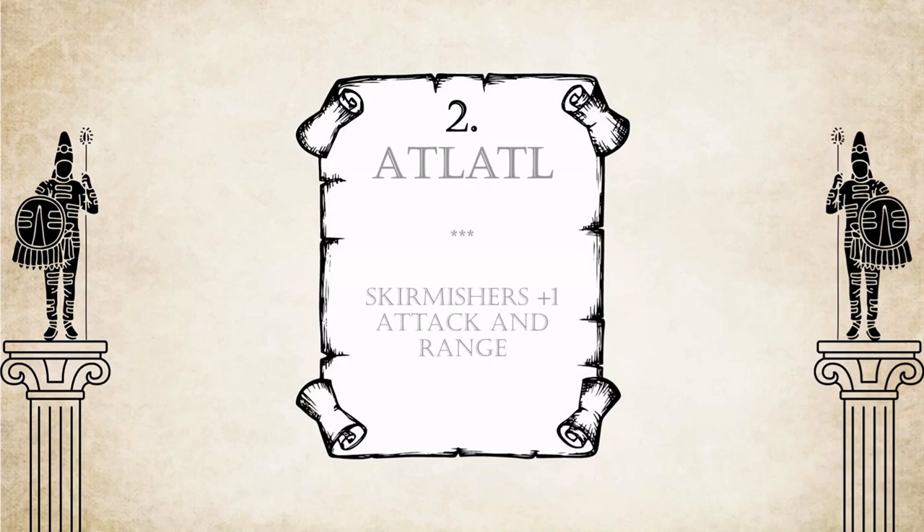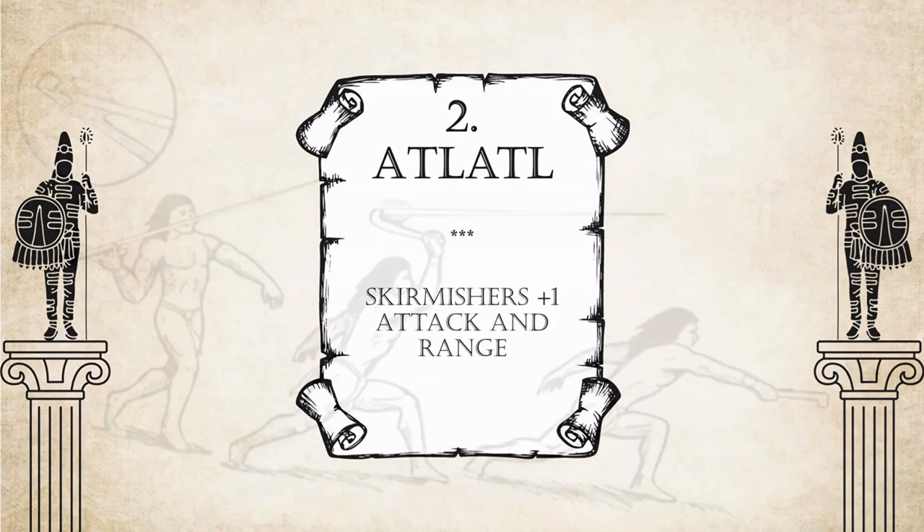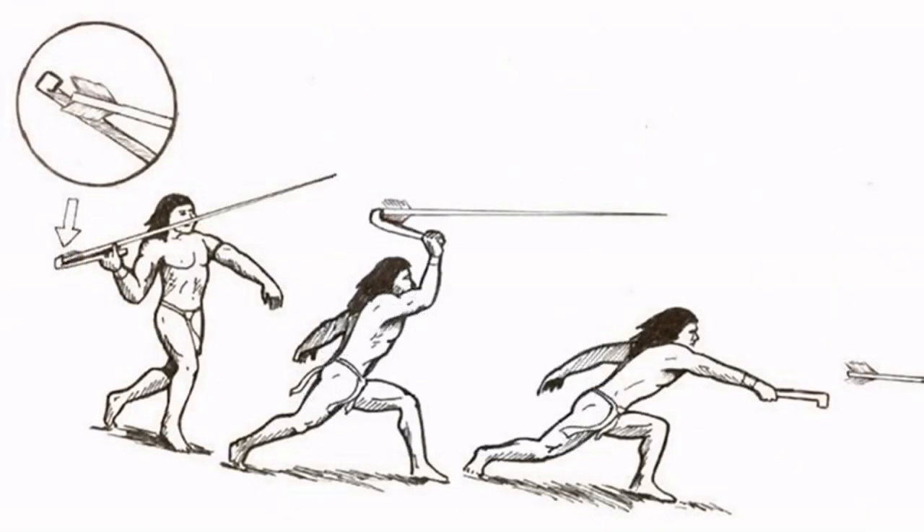Number 2: Atlatl. This technology is unique to the Aztecs and grants their skirmishers one additional range and damage. What sets it apart from the previous spot? Atlatl is really a technology, whereas Inquisition is rather an instrument of governing. Atlatl is the word for spear thrower in Nahuatl, the language spoken by Aztecs. A spear thrower is a piece of wood that hooks at the end of the spear and lengthens the throwing arm, dramatically increasing the range and power of the whole spear — exactly as it does in the game.